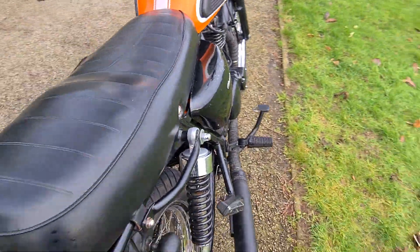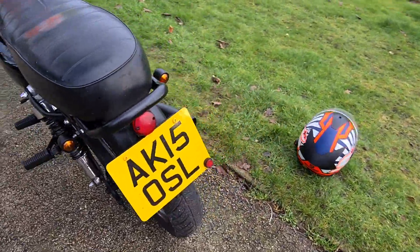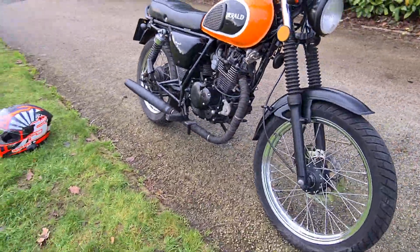As far as the 125 goes, this one's quite a low seater, so it's dead easy to ride, but it's also quite nippy as well. It's ideal for commuting about or for a first time rider.